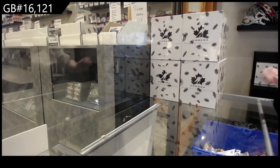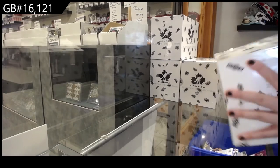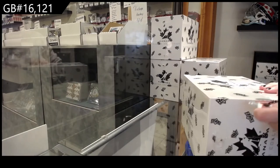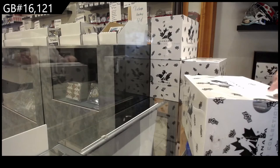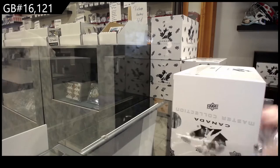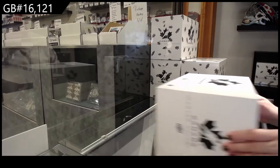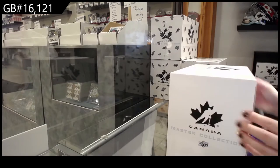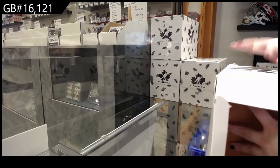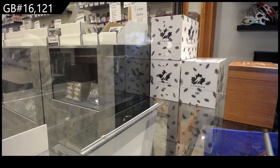Starting off the NC Group Break 16-1-2-1, we've got the Team Canada Master Collection Box Break. All right, guys, we've got box 474.